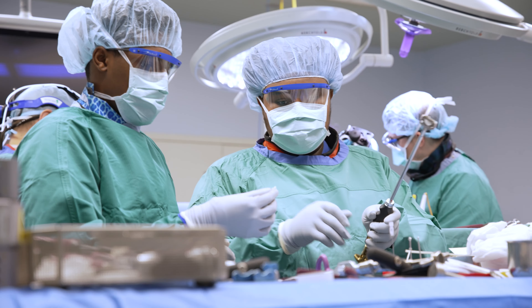The Edmondson High School Surg Tech program represents a fundamental commitment we have as the University of Maryland Medical System to our community and demonstrates our commitment to workforce development.